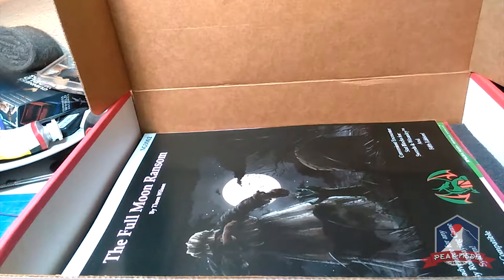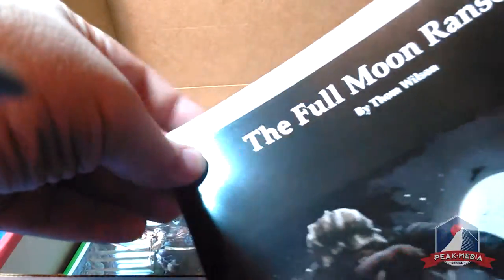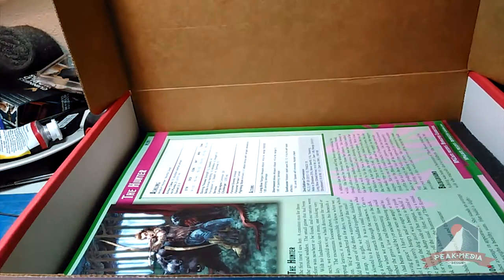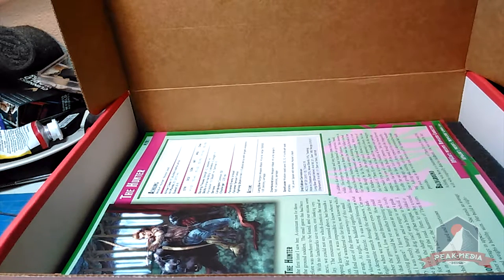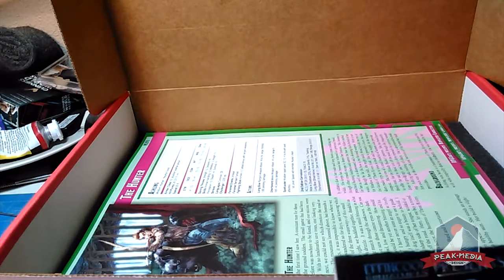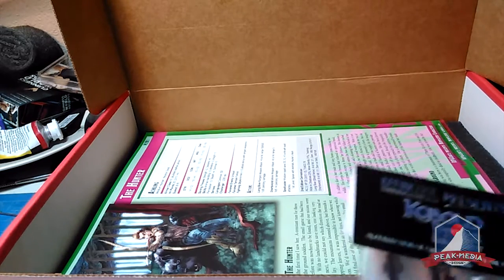First off I'd like to show off The Full Moon Ransom by Tom Wilson — an adventure guide exclusive to RPG Crate. It's a several-page multi-page adventure, a little bit longer than the adventure cards. This one will probably last around six hours, maybe two sessions of around eight hours total, but it really depends on your GM.